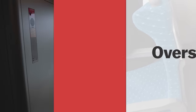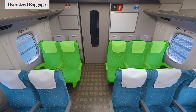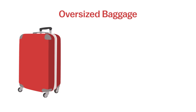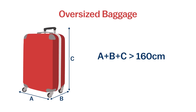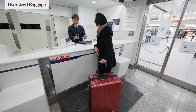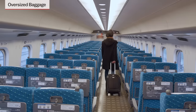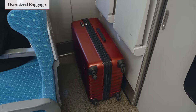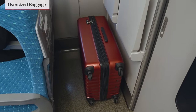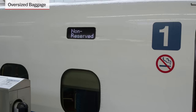Travelers with oversized baggage are required to make a seat reservation for a seat in the last row of a car before boarding the Shinkansen, so they can store their baggage behind their seat. The bag is considered oversized when its height, width, and depth add up to more than 160 centimeters. Reservations for oversized baggage can be done at a ticket counter, via the ticket machine, or the Tokaido Sanyo Shinkansen online booking service. Passengers who board without a reservation for their oversized baggage will be asked by the train conductor to move their baggage and will have to pay an extra fee of 1,000 yen, which is not covered by the Japan Rail Pass. Also, travelers with oversized baggage may not use non-reserved seats.